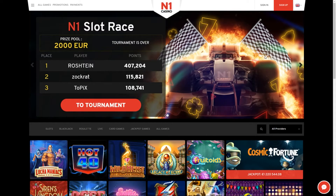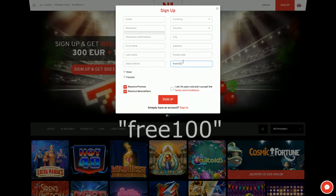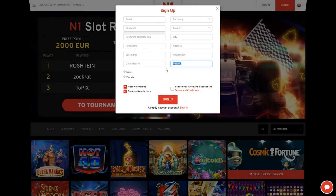Now, if you guys want free currency on the site to try it out, when you guys are signing up, it's going to ask you for a bonus code. All you have to do is type in FREE100 and you guys will receive free currency on the site. Don't forget to just type in FREE100, or click the link in the description below.